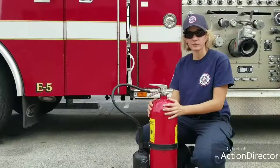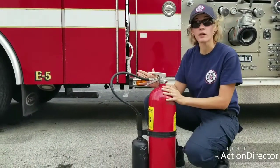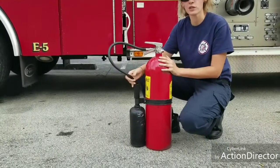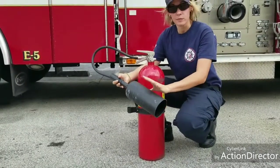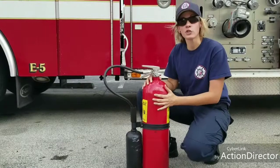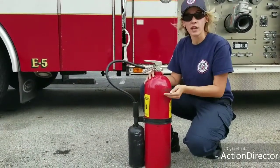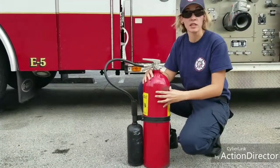We're going to go into our CO2, our carbon dioxide extinguisher. This is our CO2 extinguisher. How do you know that it's a CO2 extinguisher? It has a large horn. And if you're not sure still, usually a lot of the extinguishers will say what type they are — dry chem, water, or wet chem. It will all say what the extinguisher is.